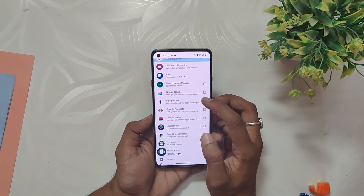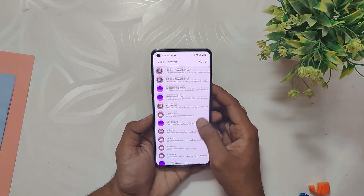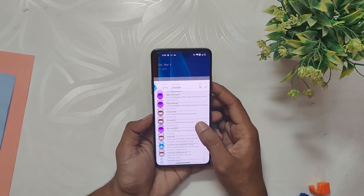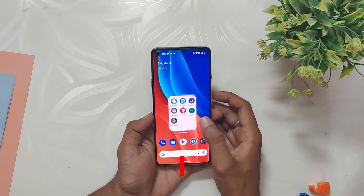Another benefit of IceBox is that it can improve the overall performance of your device. When the apps are frozen, they are not using any of your device's resources, which will free up your space and memory, and your device will run smoothly.